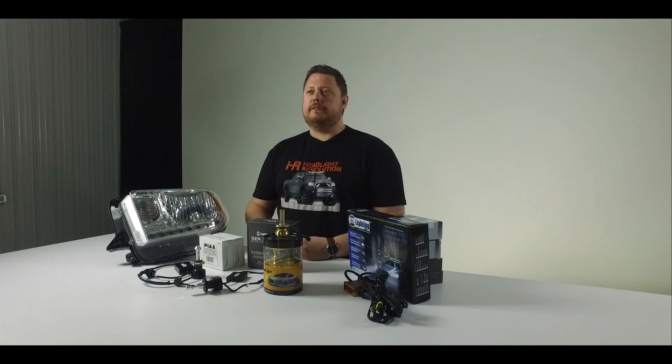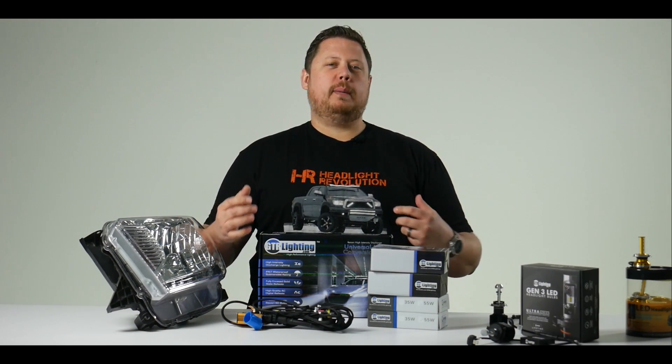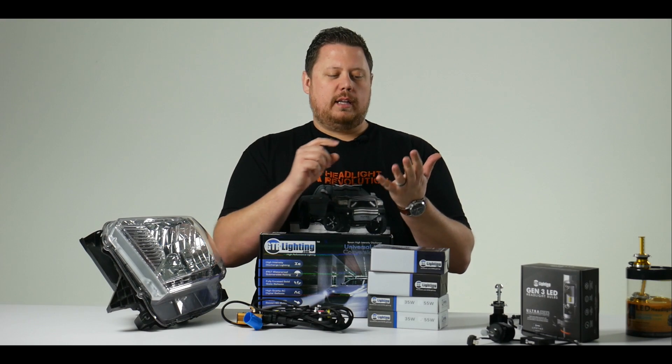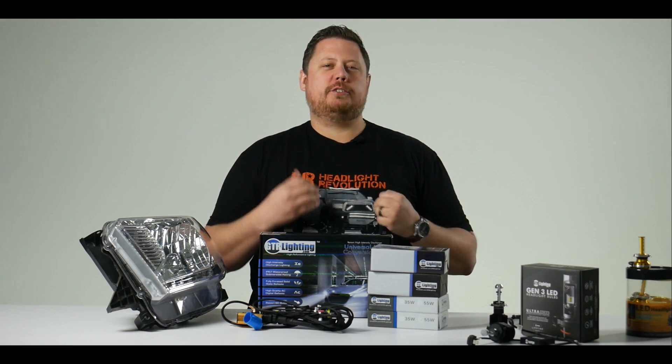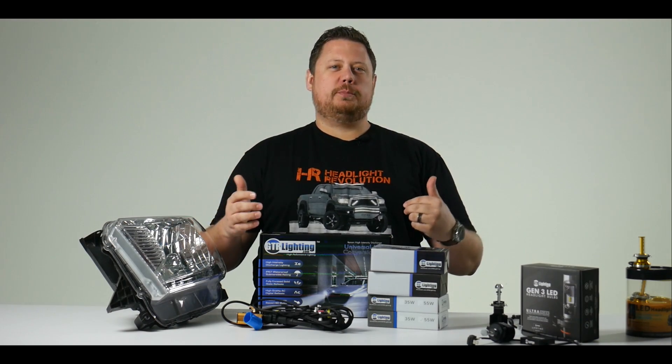Check out our other videos for a ton of different LED headlight demos so you can see exactly what I'm talking about. When looking at an HID conversion kit, the things that make an HID kit better than an LED headlight bulb are: HID technology has been around for almost two decades. It's tried and true, it works, and the formula has been discovered — now we're just making it better.